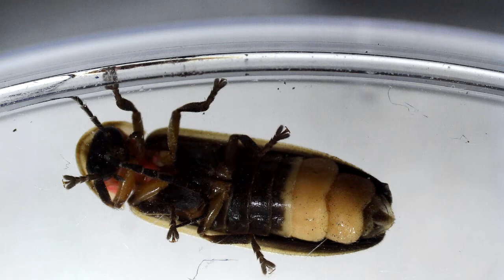Insects have three main body parts: the head, the thorax, and the abdomen. It's the abdomen that lights up in a firefly. It naturally produces the chemicals that it needs in order to create a glow on summer nights in order to communicate with other fireflies.